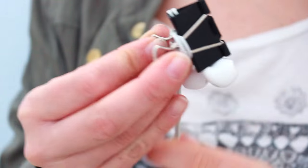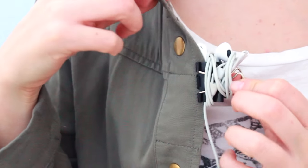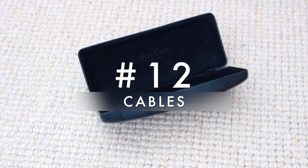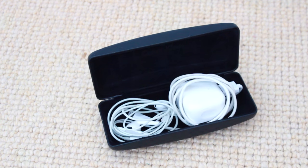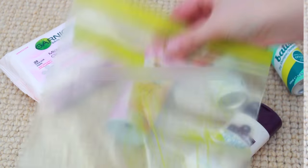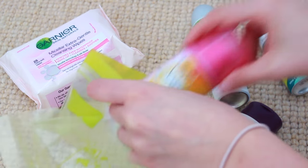Speaking of binder clips, they're pretty good for keeping your headphones in check — you can wrap the cable around them and then clip them to your clothes. Spare glasses cases are also really useful for keeping cables organized, because they tend to end up at the bottom of your bag getting tangled, and a glasses case keeps them in check.